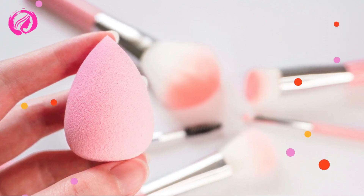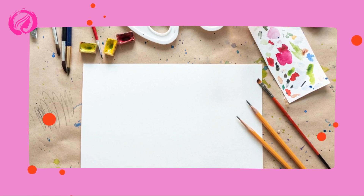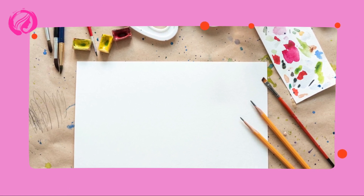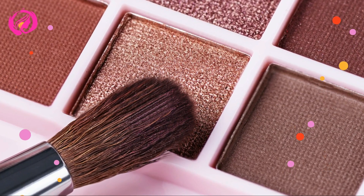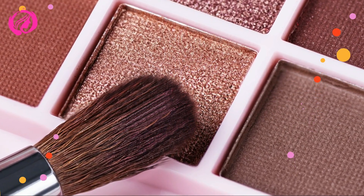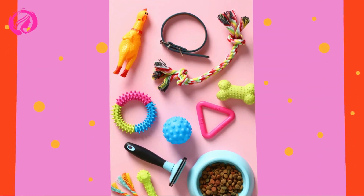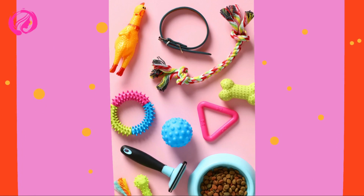Rotate your brushes — keep things fresh and exciting by rotating your brushes every few weeks. This not only ensures that you're using all your brushes but also helps you rediscover some hidden gems in your collection. Label your storage — if you're using storage solutions with compartments, consider labeling them for easier identification. This is especially helpful if you share your vanity space with someone else or have a large makeup collection. Regularly update your collection — as you discover new makeup techniques or products, your brush preferences might change. Make a habit of periodically reviewing and updating your brush collection to ensure it's still aligned with your current makeup routine.